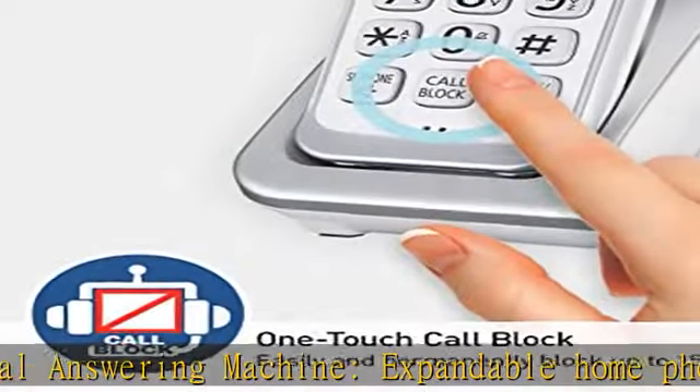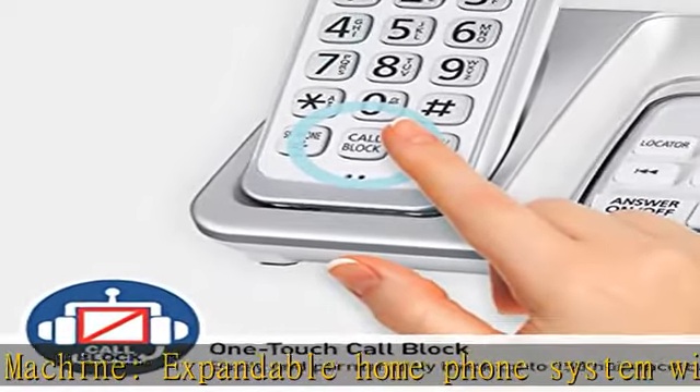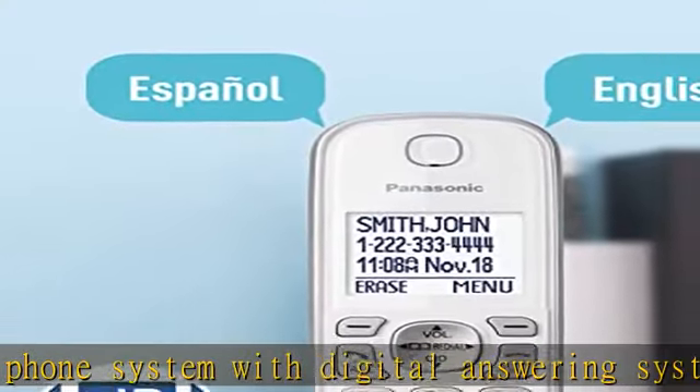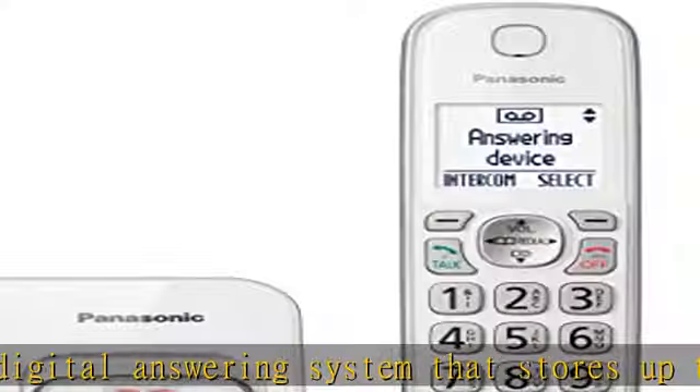Quick-read message counter lets you check for messages easily. Block unwanted callers and store important numbers — block up to 150 nuisance callers using one-touch call block.